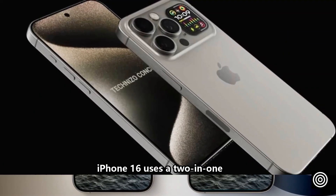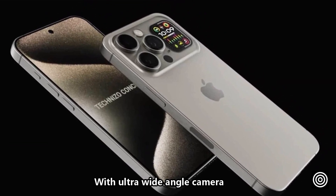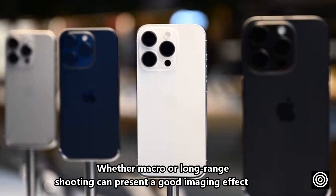On imaging, the iPhone 16 uses a 48 megapixel fusion camera with an ultra-wide angle camera. Whether macro or long-range shooting, it can present a good imaging effect.